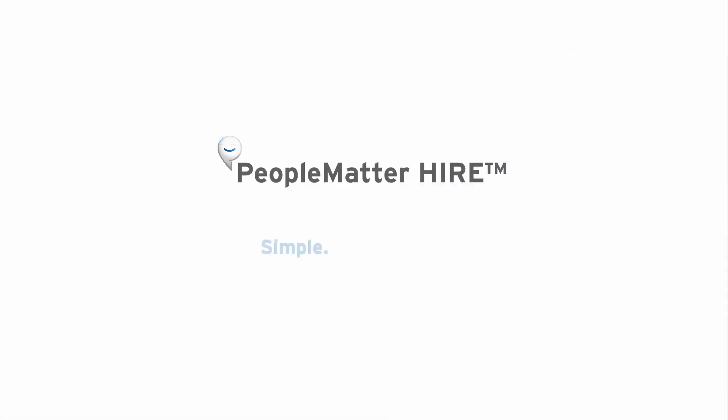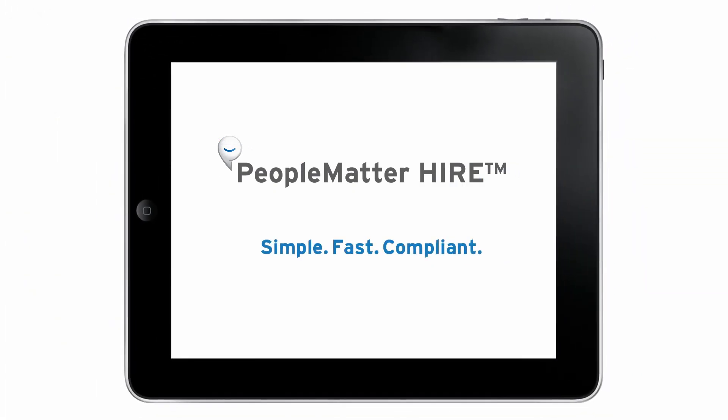People Matter Hire. Simple, fast, compliant I-9 software.